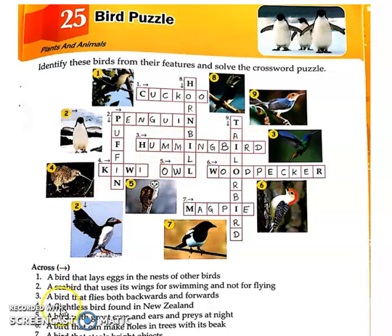Coming up to fourth: a flightless bird found in New Zealand. A bird found in New Zealand that is flightless — meaning it cannot fly. So the fourth answer is Kiwi, K-I-W-I, that bird is Kiwi.